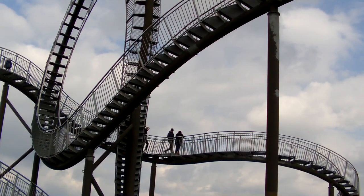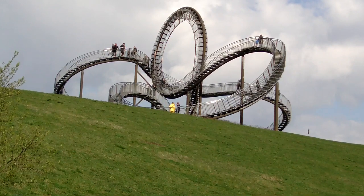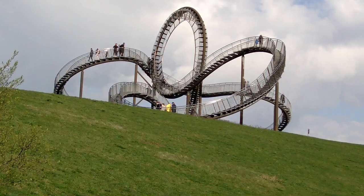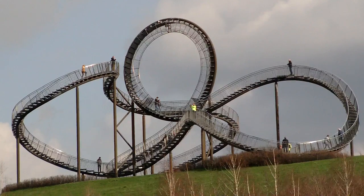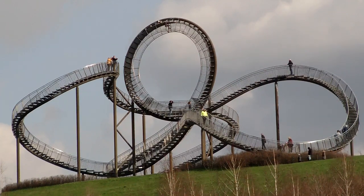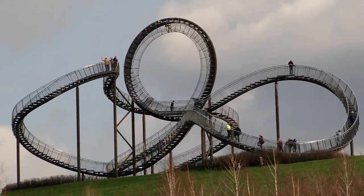Ein toller Fotospot – besonders bei Nacht kann man hier außergewöhnliche Fotos schießen. Die Skulptur ist 24 Stunden am Tag bei freiem Eintritt für die Besucher zugänglich. Das Gesamtgewicht der Großskulptur beträgt 90 Tonnen. 220 Stufen können begangen werden, der Loopingbereich ist abgesperrt. Die Baukosten betrugen insgesamt 2 Millionen Euro. Tiger and Turtle ist die einzige begehbare Achterbahn in Europa.